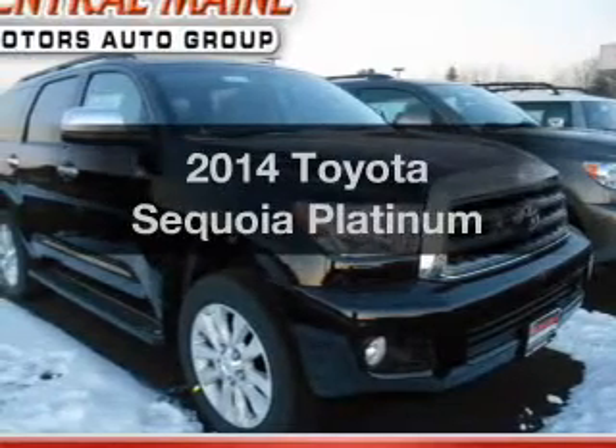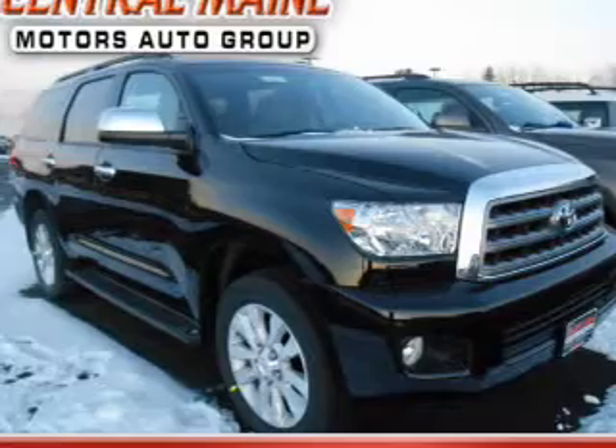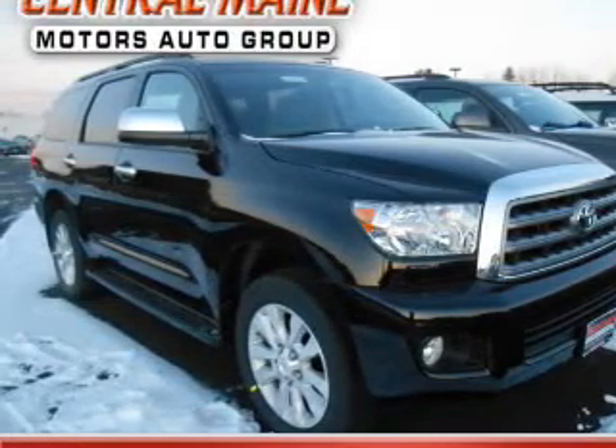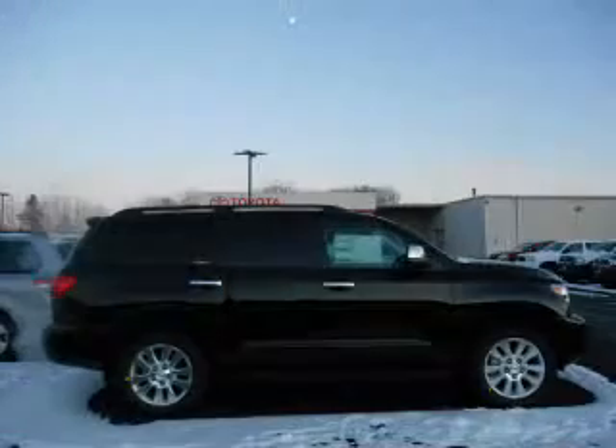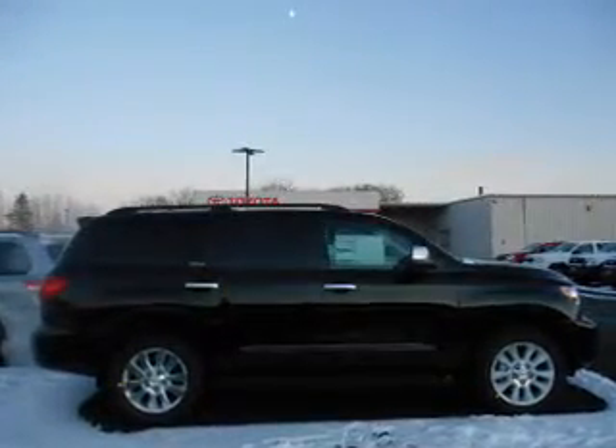Check out this 2014 Toyota Sequoia. Travel the roads in style and comfort in this great vehicle with a powerful eight cylinder engine. The powertrain includes four wheel drive driven by a six speed automatic transmission. GPS navigation will guide you to your destination.